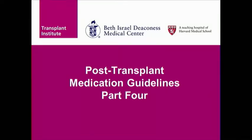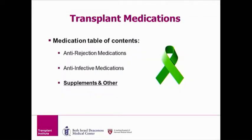Welcome to the fourth and final part of the Transplant Medication Educational DVD. This part will cover transplant medications focusing on supplements and other medicines.